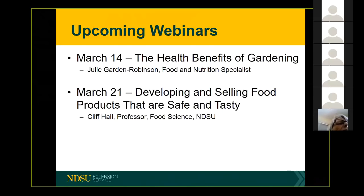The one after that is really designed for a lot of our cottage food producers. Cliff Hall, who's a professor in food science here on campus, is going to be talking about developing and selling food products that are both safe as well as being tasty.